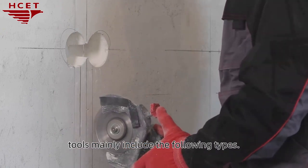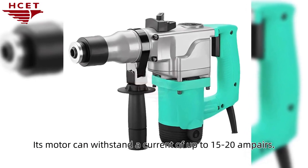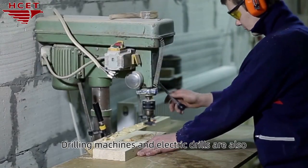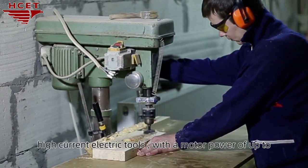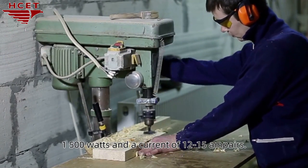Common high-current electric tools mainly include the following types. Electric hammer — its motor can withstand a current of up to 15–20 amperes. Drilling machines or electric drills are also commonly used high-current electric tools, with a motor power of up to 1,500 watts and a current of 12–15 amperes.